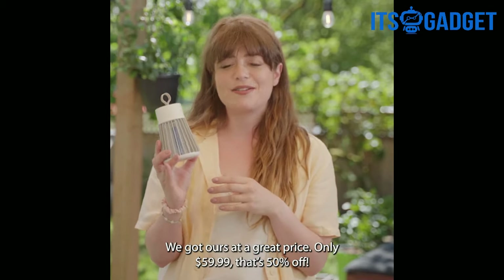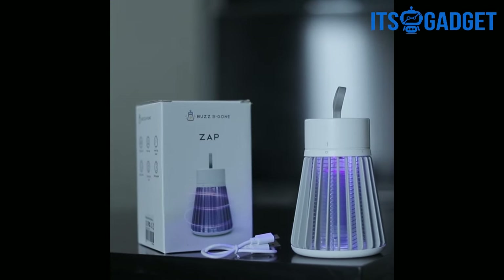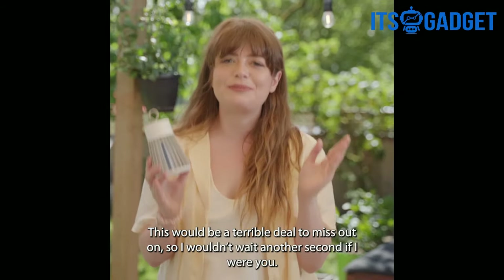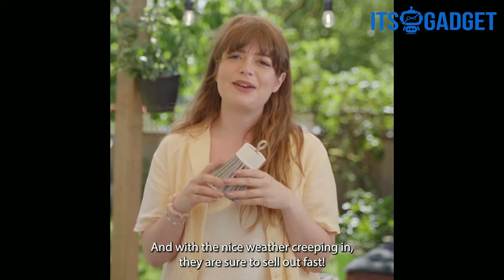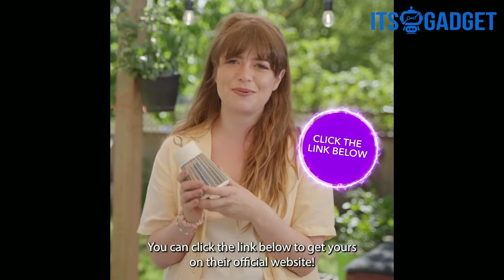Don't let mosquitoes ruin your family fun. We got ours at a great price — only $59.99, that's 50% off. They have an unbelievable discount right now, but I'm not sure how long it will last or how many they have left in stock. This would be a terrible deal to miss out on, so I wouldn't wait another second if I were you. And with the nice weather creeping in, they are sure to sell out fast. You can click the link below to get yours on their official website.